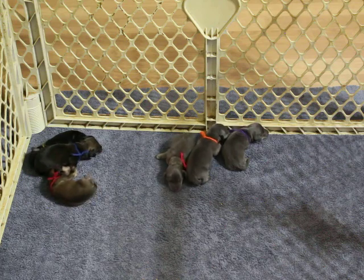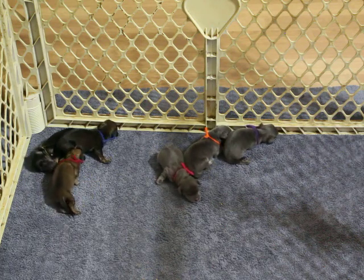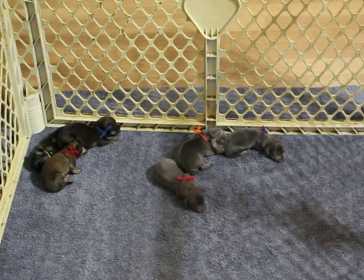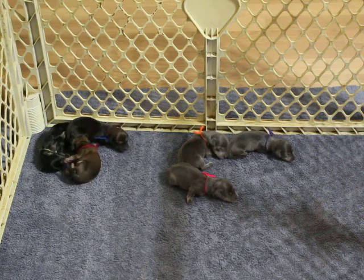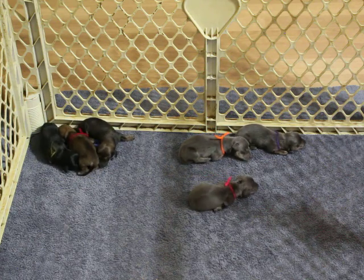If you're interested in one of these pups, a non-refundable $300 deposit will reserve your pup until they're ready to leave. They have to be a minimum of eight weeks and at least three pounds before I let them go — this just ensures they got a very healthy start.